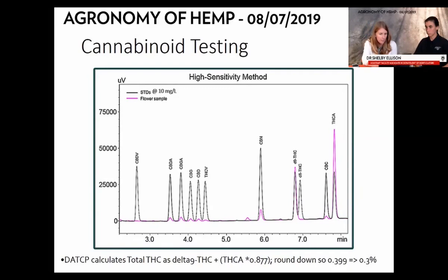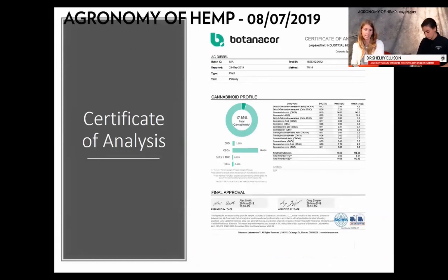You run known standards with known concentrations to identify where peaks should occur at which time, then calculate the area under the curve of each peak to get the concentration of all your cannabinoids. DATCAP calculates total THC as the combination of delta-9 THC plus THCA times a conversion factor. You'll get a certificate of analysis from your processor — unlike DATCAP which only reports THC, this will have all your cannabinoids and their percentages, which you use to negotiate your price with your processor.